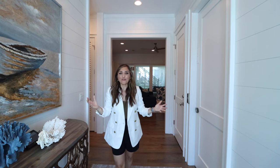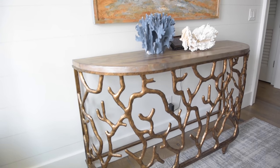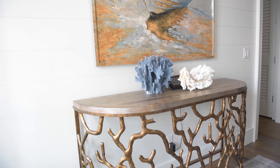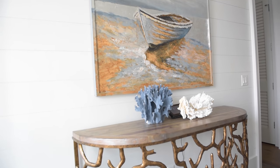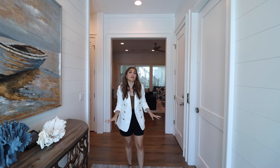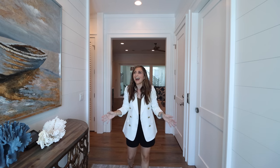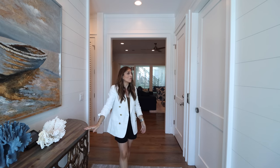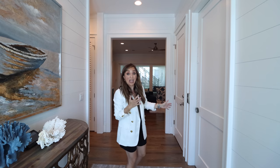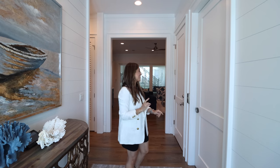As you walk into the home, the first thing you see is this beautiful console table and shiplap on the walls. It really has a nautical, modern, sophisticated kind of feeling here, and the wood floors down below just help it feel so warm and inviting. I love this nod to the beach and this gorgeous console waiting for you — and here we have an elevator which we will check out before we end this tour.